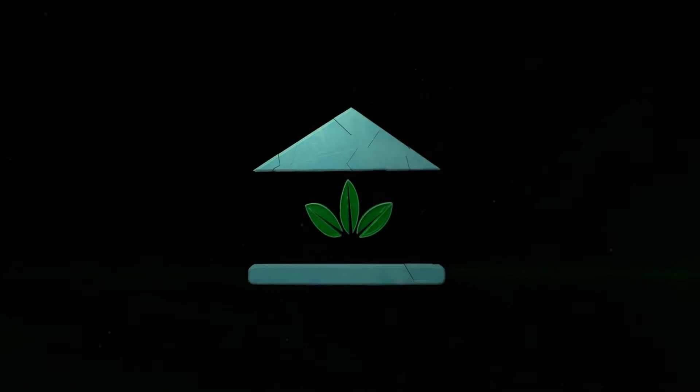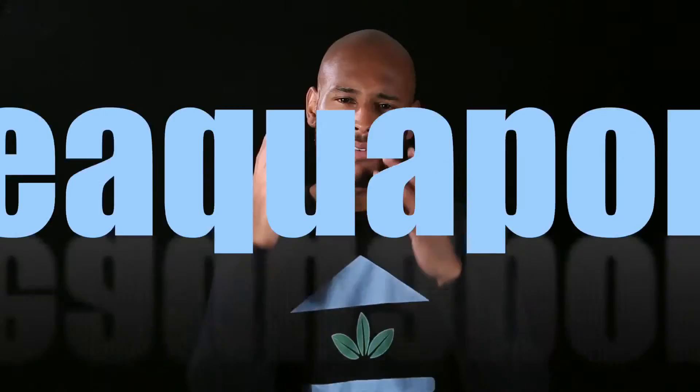The School of Aquaponics. This is Brooklyn St. Michael with the School of Aquaponics, and this is episode six of Ask the Aquaponics Guide.